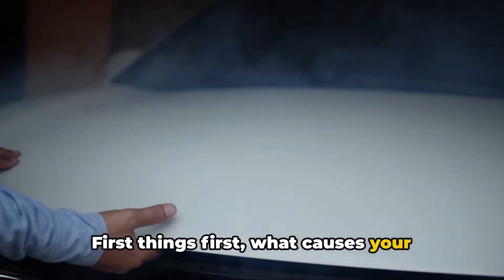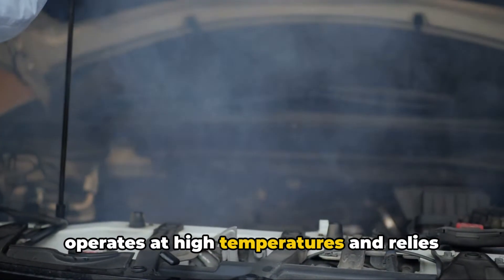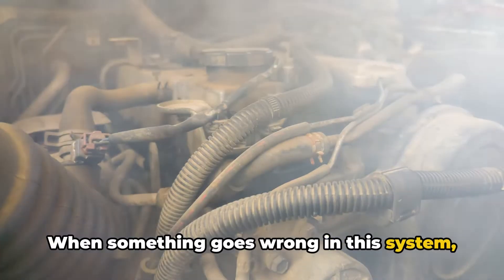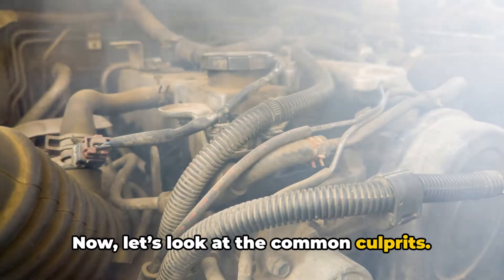First things first, what causes your engine to overheat? Your engine operates at high temperatures and relies on the cooling system to keep it at an optimal temperature. When something goes wrong in this system, the heat can skyrocket, leading to overheating. Now let's look at the common culprits.